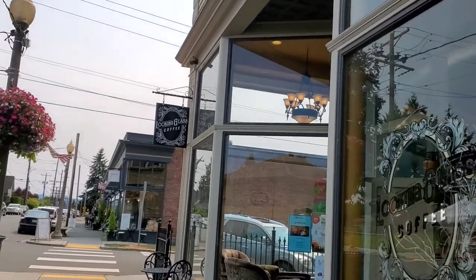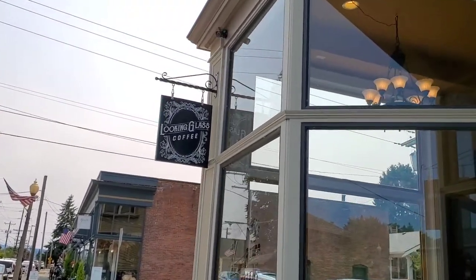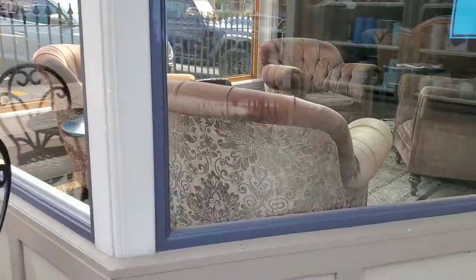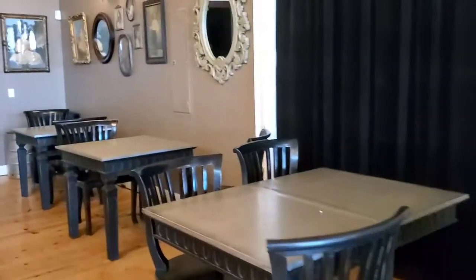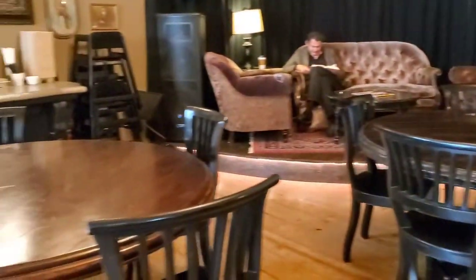You've got to check this out. This is one of my favorite coffee shops. This is called the Looking Glass Coffee Shop, and boy, I am ready for some coffee. Those vintage sofas look so comfy. Once I get my coffee, I will finish showing you around the town.